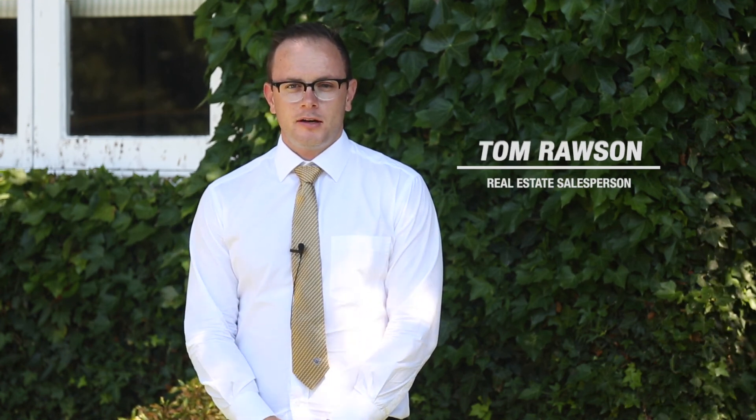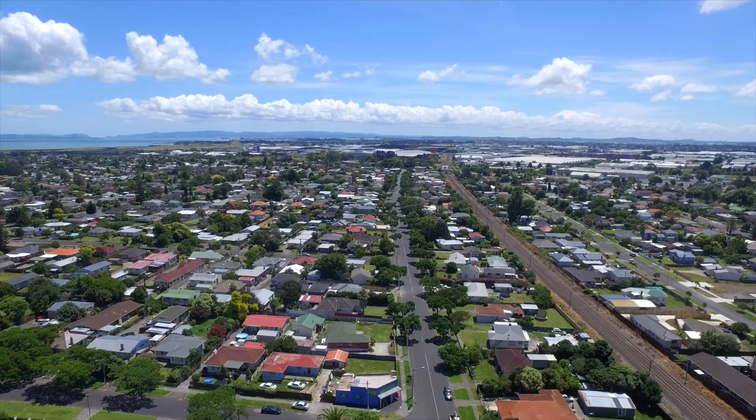Hi, I'm Tom Rawson and I'd like to welcome you to 69 Gloucester Road in Manurewa. This property is 966 square metres of prime real estate in the heart of Manurewa.